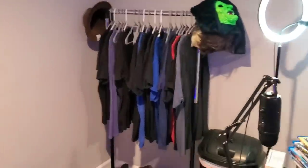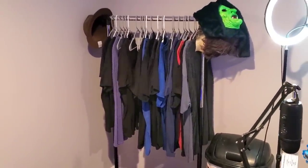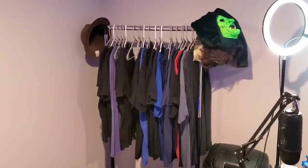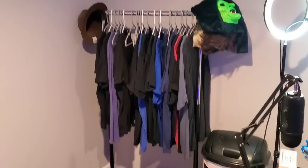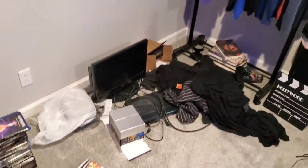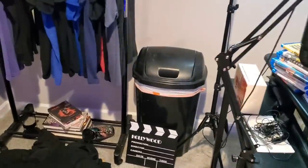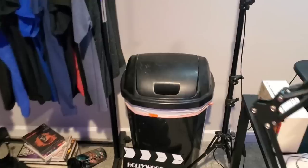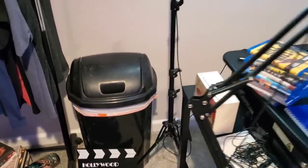Over here is my shirt rack — I shoot multiple videos at once sometimes and I have to change my shirt so I don't look like I've been wearing the same shirt all week. I've got a bunch of shirts all over the floor, a TV, a beautiful box set down here, bags and stuff, and a big kitchen trash can over here in the corner.